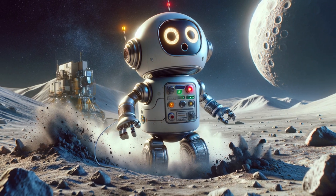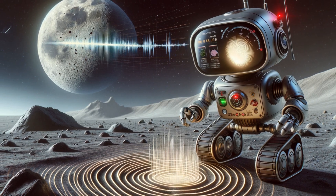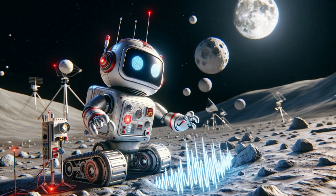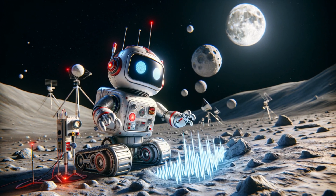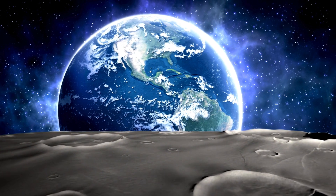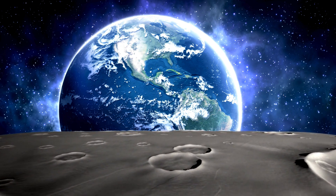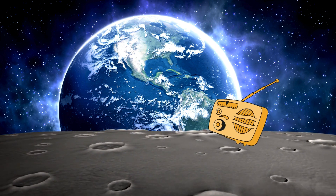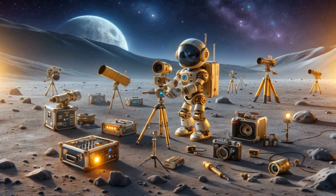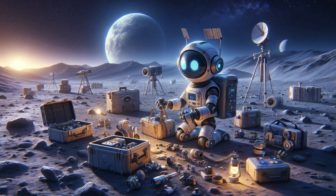Suddenly, Astro feels a slight tremble: 'That's a moonquake. Unlike earthquakes, moonquakes can last much longer — sometimes several minutes. They happen due to the gravitational pull from Earth, and sometimes due to the cooling and contracting of the moon's interior.' The horizon looks much closer than on Earth because the moon is smaller. With no atmosphere, there's no sound transmission — we'd need radios to hear each other, just like astronauts use in space. The moon may seem silent and still, but it's full of stories and mysteries.